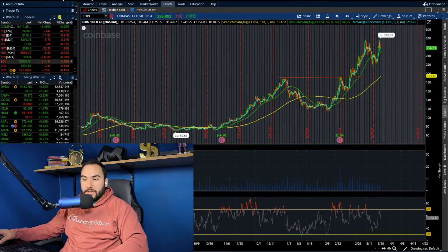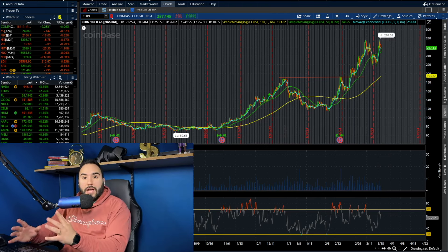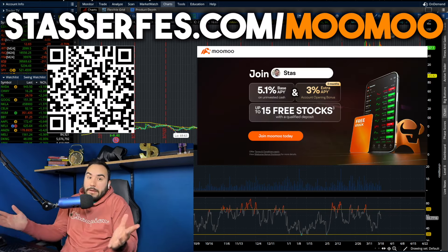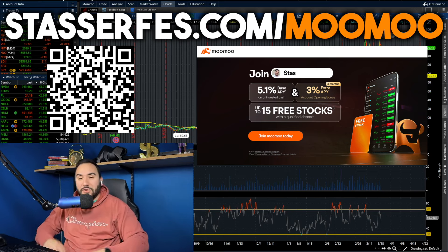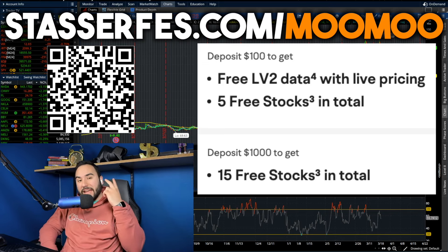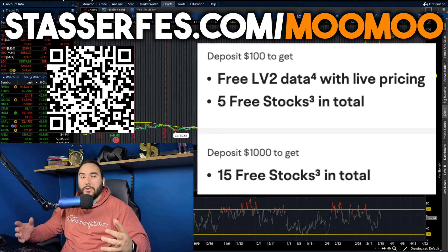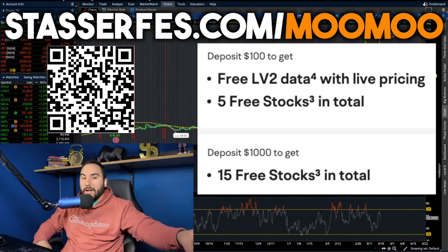That's pretty much it for this video. If you enjoyed it, hit the like button and let me know your thoughts in the comments — including what country, state, or city you're watching from. If you want free stocks, use the MooMoo link down below or go to stocksurface.com/moomoo. Fund your account with at least $100 and get five stocks; fund it with at least $1,000 and get 10 more — totaling 15 stocks, each valued up to $2,000. The clock's ticking, use that link, and I'll catch you all in the next one.